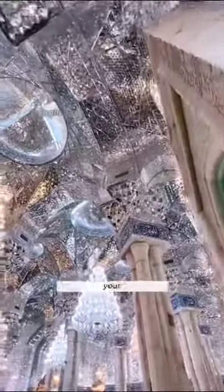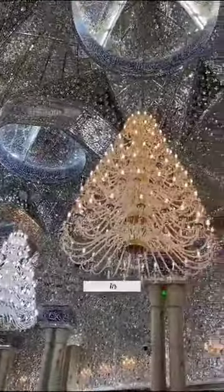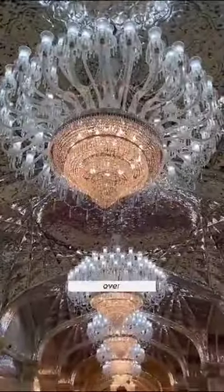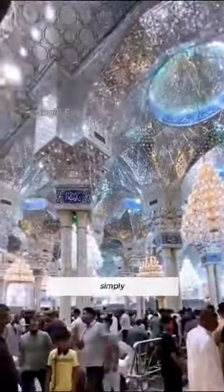Oh my goodness, you won't believe your eyes when you see this astonishing architectural wonder. Have you ever heard of the most opulent temple in the world? It's none other than the Grand Mosque of Ali, nestled in Iraq. This magnificent structure comes with a price tag of over 40 billion dollars, and the craftsmanship behind it is simply mind-blowing.